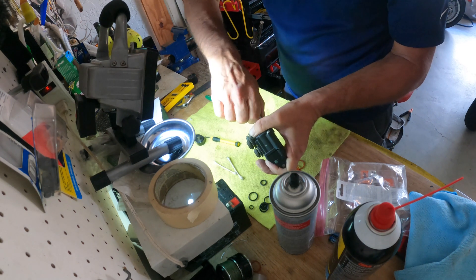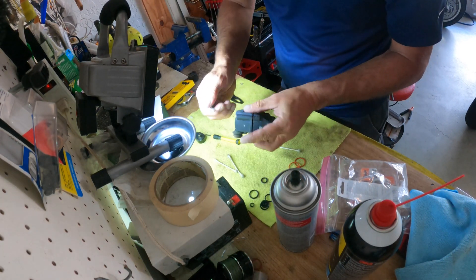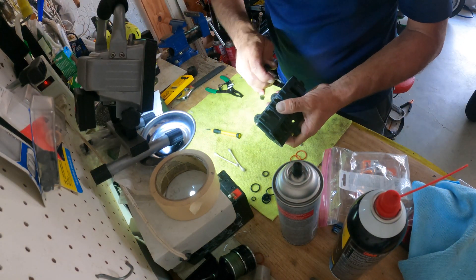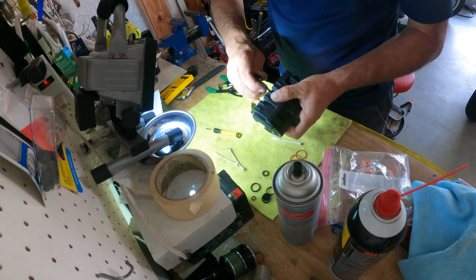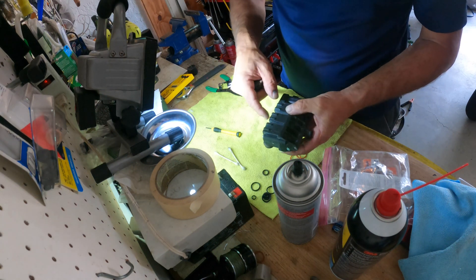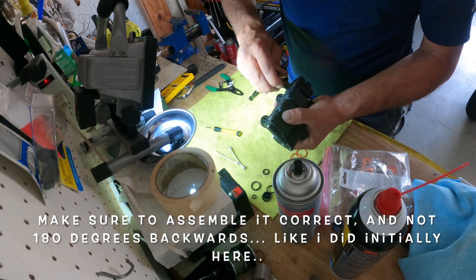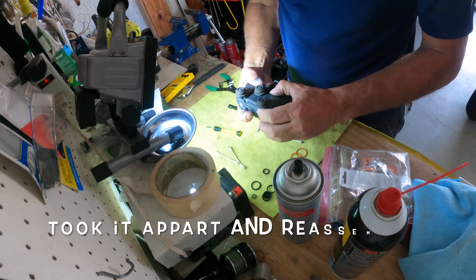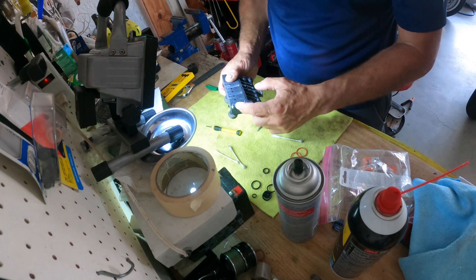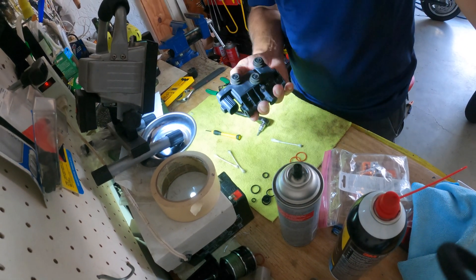Whenever you tighten these back up again, make sure you do it with your hands first before using any tools, otherwise you might destroy something. Start from the inside and move outwards — that way you push correctly onto the o-rings you just put in. Make sure you don't over-tighten. This is actually plastic, so the screws go into a plastic carrier — if you over-tighten you'll have to go ahead and buy a new one. The valve is now ready to go back onto the Land Rover.